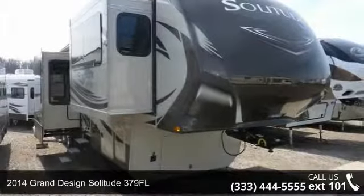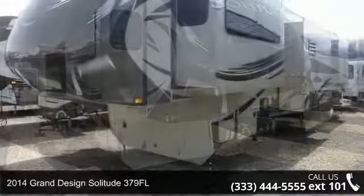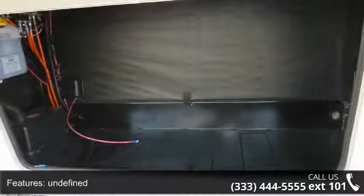Imagine yourself in this 2014 Grand Design Solitude 379FL. This 5th wheel RV achieves maximum convenience and comfort combined with style and durable residential appointments. This unit is perfect for vacationing, adventuring, or just relaxing.